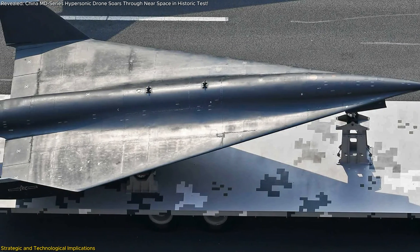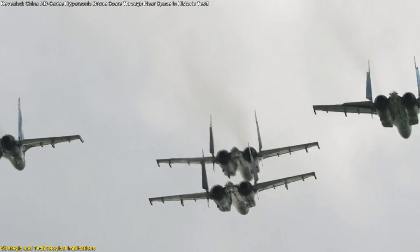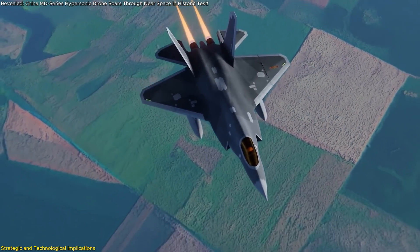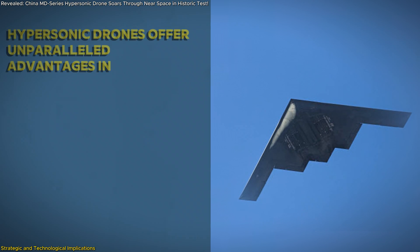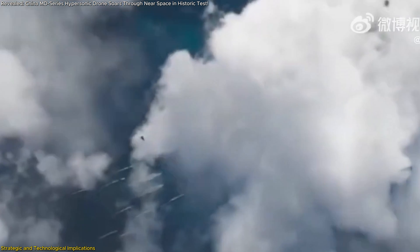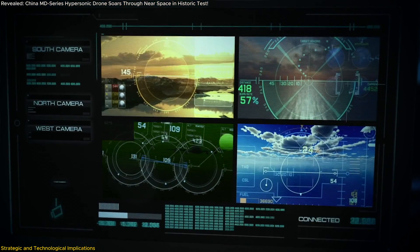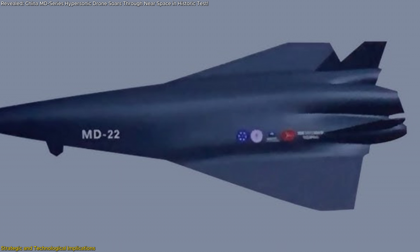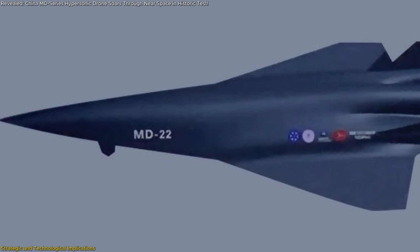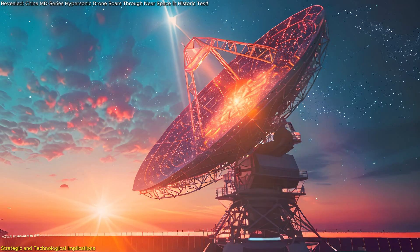Hypersonic drones like the MD-series represent a monumental leap in both science and strategy. Their capabilities extend far beyond traditional aerospace technologies, making them a critical asset in global technological and defense landscapes. From a strategic perspective, hypersonic drones offer unparalleled advantages in intelligence, surveillance, and reconnaissance (ISR). The MD-series' ability to operate in near space — a region above conventional aircraft but below satellites — makes it an ideal platform for ISR missions, granting access to sensitive areas while remaining challenging to detect and intercept.